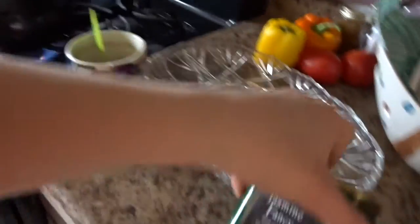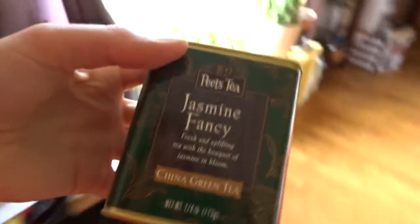And I'm making some tea. I used this chai tea yesterday, and I'm using this green tea. Jasmine green tea is my favorite, so I'm using that today.